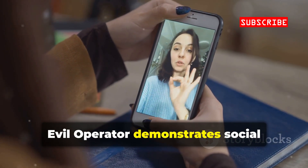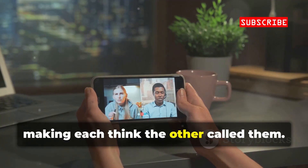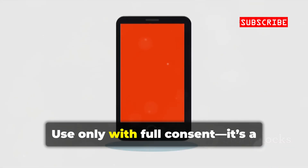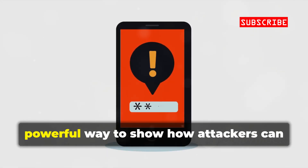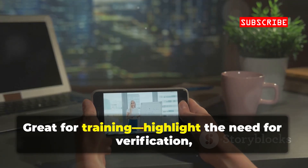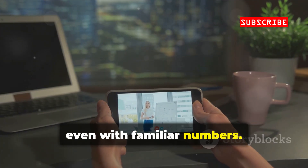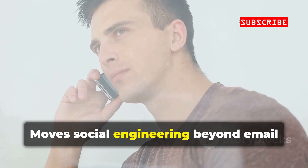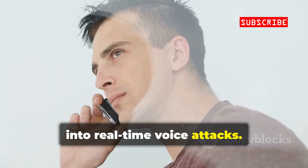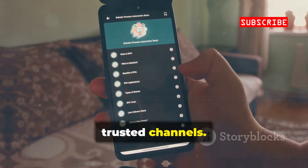Evil Operator demonstrates social engineering by connecting two people in a call, making each think the other called them. Use only with full consent. It's a powerful way to show how attackers can manipulate trust — great for training. Highlight the need for verification even with familiar numbers. Always verify unexpected calls through trusted channels.